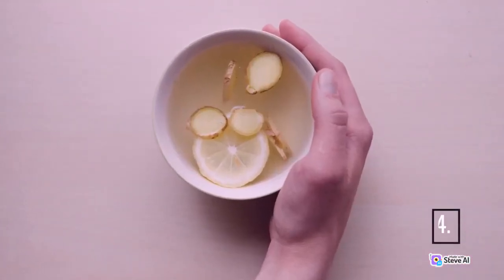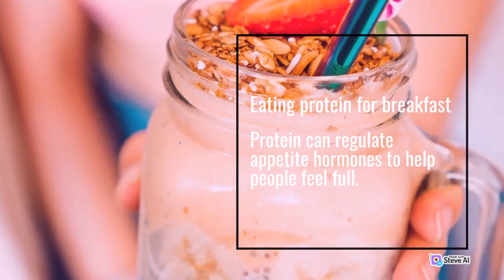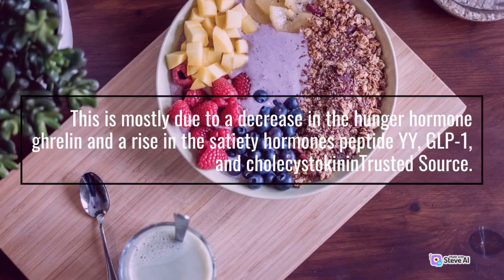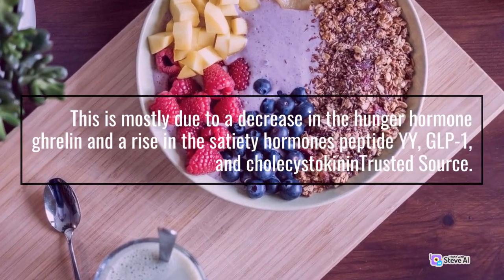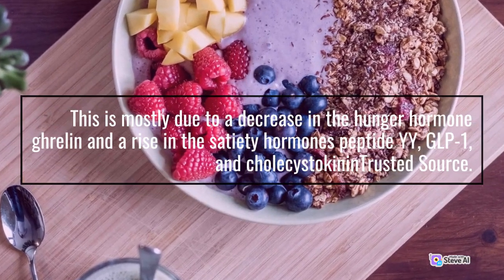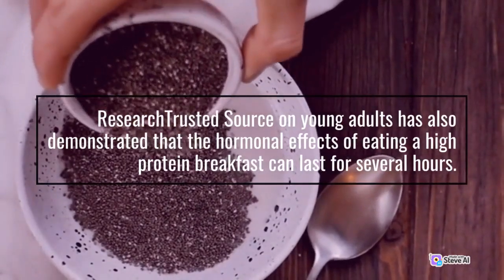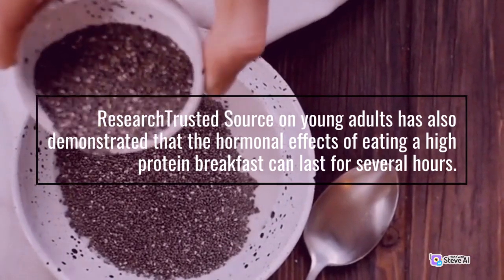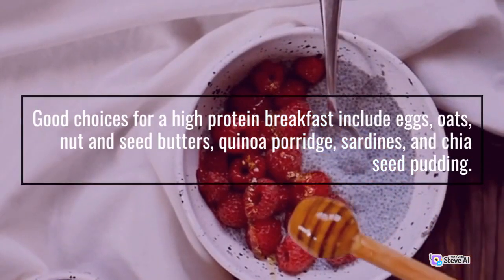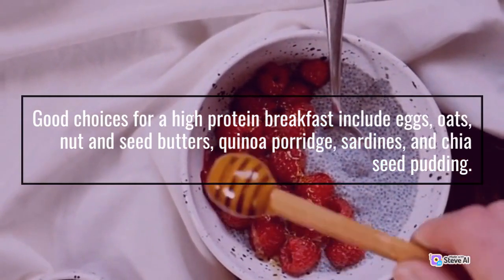Number 4: Eating protein for breakfast. Protein can regulate appetite hormones to help people feel full. This is mostly due to a decrease in the hunger hormone ghrelin and a rise in the satiety hormones peptide YY, GLP-1, and cholecystokinin. Research on young adults has also demonstrated that the hormonal effects of eating a high-protein breakfast can last for several hours. Good choices for a high-protein breakfast include eggs, oats, nut and seed butters, quinoa porridge, sardines, and chia seed pudding.